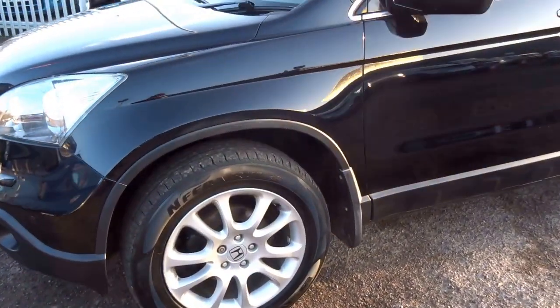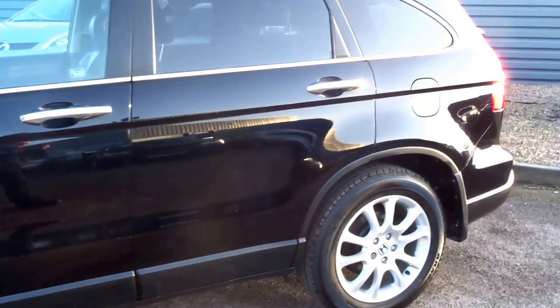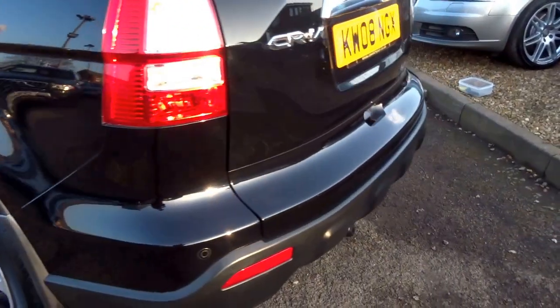So this car is a 2008 2.2 diesel. It's a one-owner car. It's got alloy wheels, tinted glass, and parking sensors.